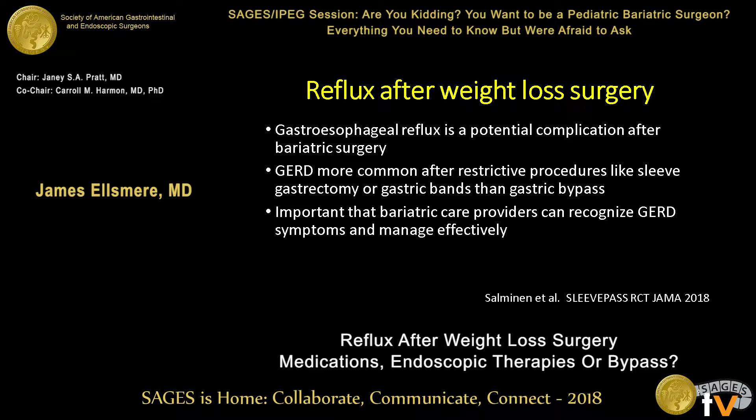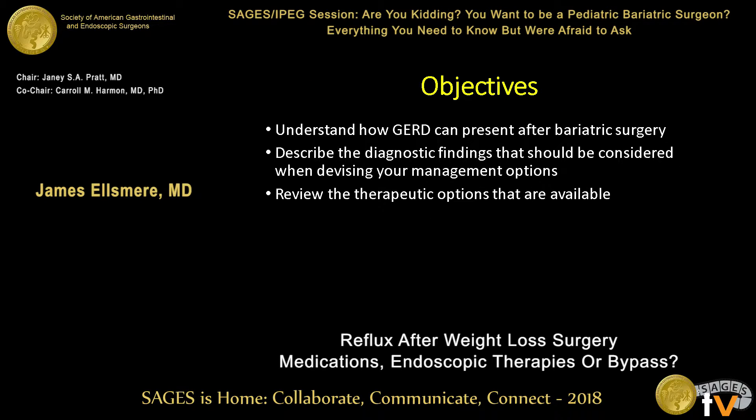It's important that bariatric care providers looking after patients who have bariatric surgery really understand GERD symptoms and how to manage them effectively, and most of my talk today is going to be on a fairly clinical focus. The objectives are to understand how GERD can present after bariatric surgery, describe the diagnostic findings that should be considered when devising management options, and review the therapeutic options available.